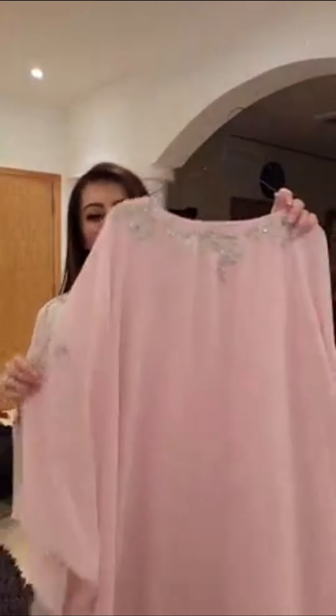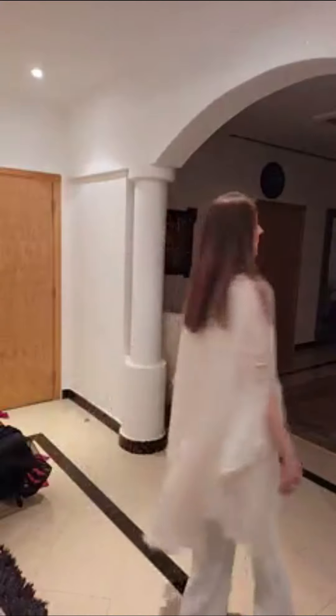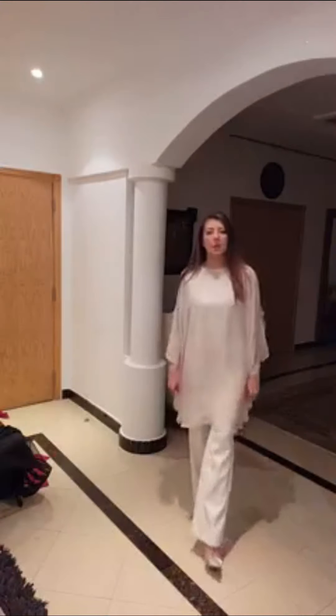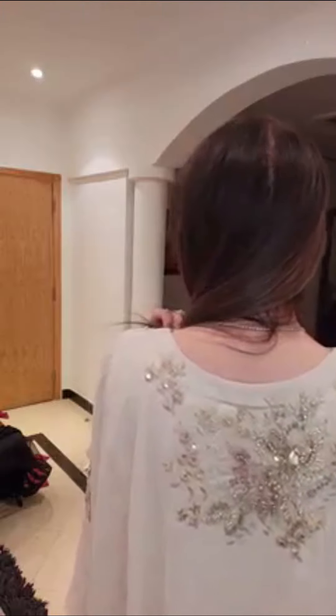Now I will show you the other color and the details. This is available in baby pink also. This is a chiffon georgette crepe — it's a fusion shirt. You can wear it with pants; you can ask Sabine and she can tell you how much it will be with the pants. I love the color, the embroidery, everything. You have to contact Sabine. The prices are not high at all — the prices are very good.